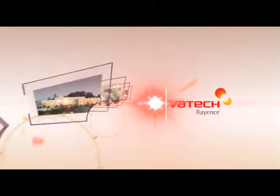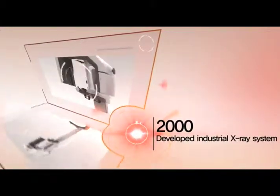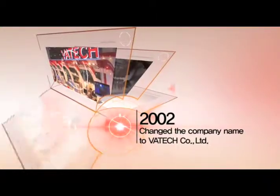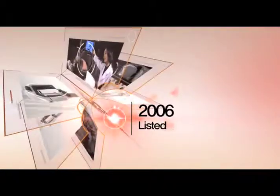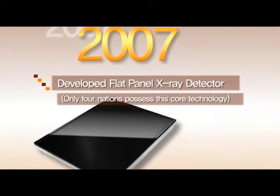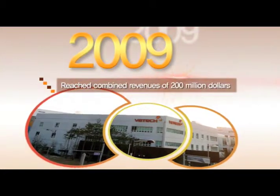Upon its establishment in 1992, Vautec successfully developed industrial X-ray inspection equipment after eight years of research. In the midst of an ever-changing digital environment, Vautec accomplished the popularization of the 3D multi-detector and created a new paradigm in dentistry. Since 2007, Vautec has focused on developing core technology and successfully produced the flat panel X-ray detector and one-chip CMOS detector. In 2009, including the medical area, Vautec's total sales reached $200 million.